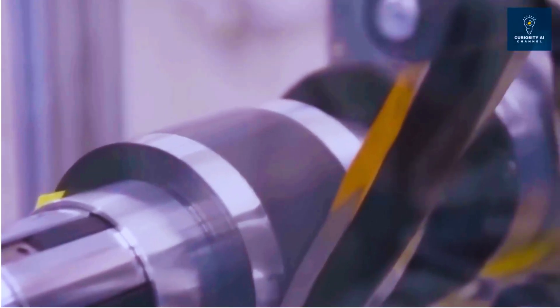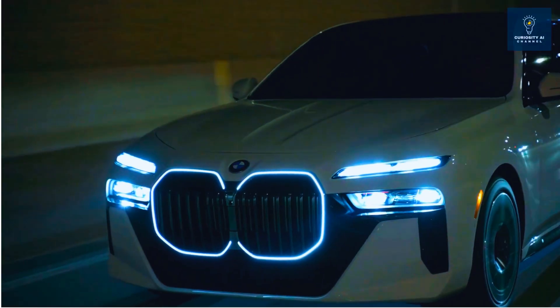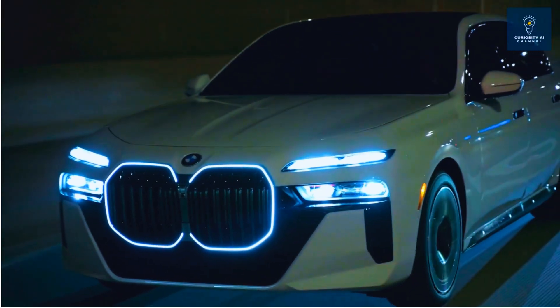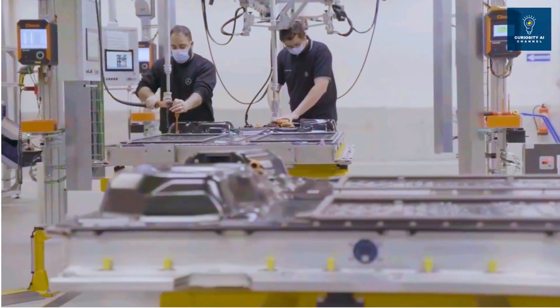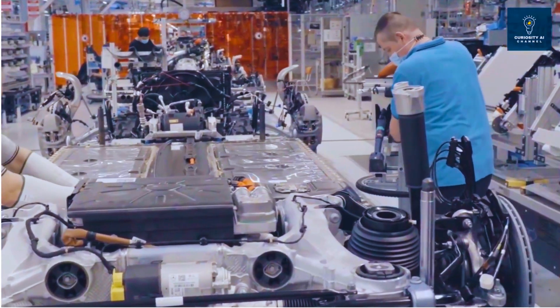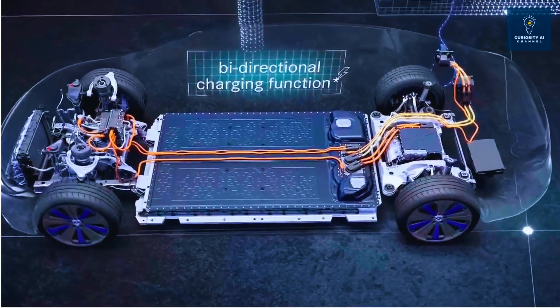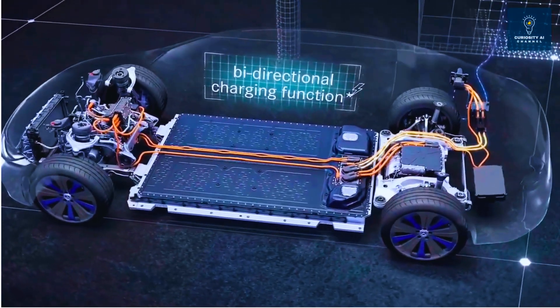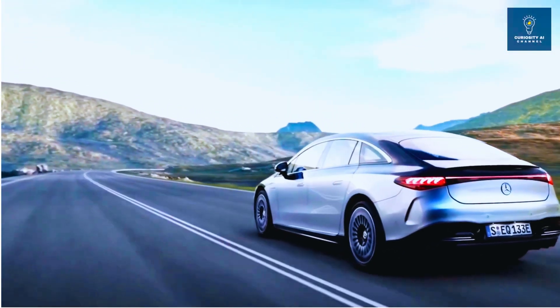Solid-state batteries are finally transitioning from laboratory curiosities to road-tested reality. The Mercedes EQS, BMW i7, and upcoming Stellantis demo fleets prove the technology works. But manufacturing at scale remains unproven. The next three years will determine whether solid-state delivers on a decade of promises or joins the graveyard of battery breakthroughs that never scaled. The revolution might be starting, but it's not guaranteed to finish.